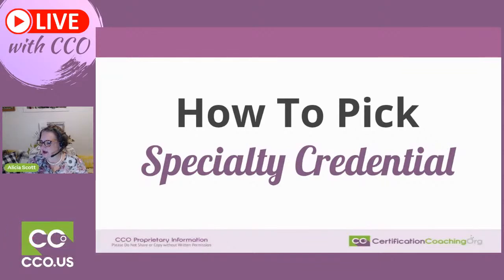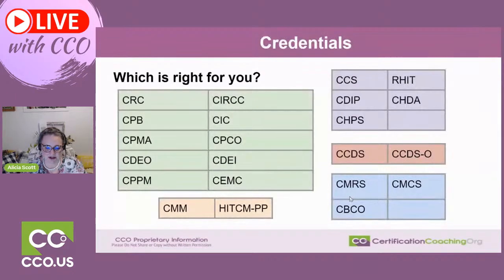For those midway through a CPC course with the AAPC — just hang in there. Grab ahold of as many practice exams as you can. They'll give you practice exams, and we also have practice exams — free ones and ones for sale. Make sure you're taking as many as you can before you sit for the credential.